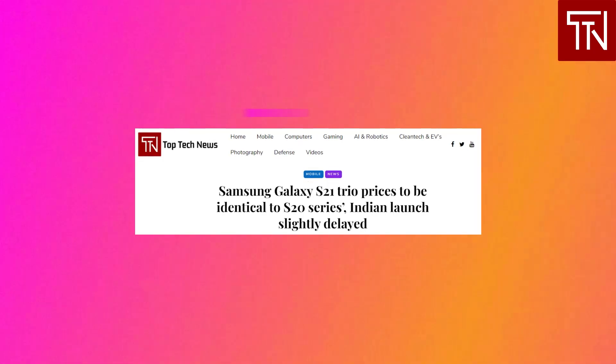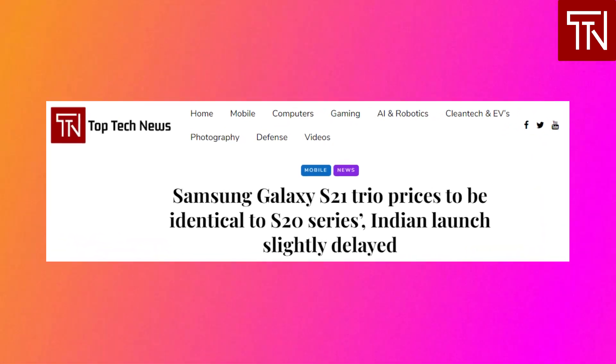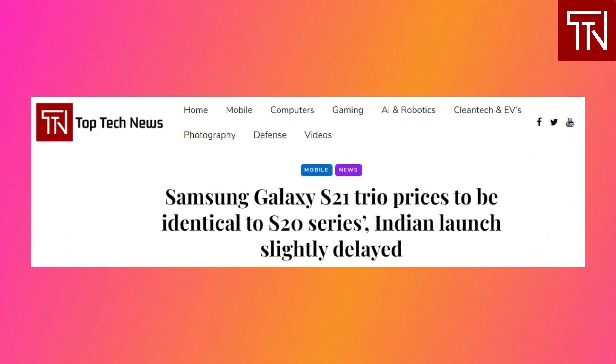India pricing has been revealed, and here's what that means for global markets. An unnamed Samsung insider spoke to Indian publication TechQuila, revealing that the prices of the trio won't change compared to this year's Galaxy S20 series pricing. That would mean 67,000 Indian rupees for the Galaxy S21, 74,000 Indian rupees for the S21 Plus, and 93,000 Indian rupees for the Ultra. If that carries over to other major markets, we should see prices of $900/€999, $999/€999, and $1,399/€1,399 respectively in the US and Europe.